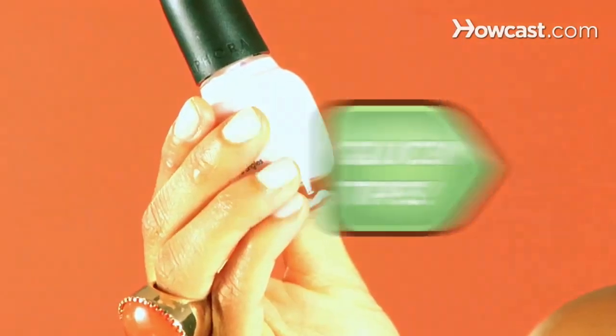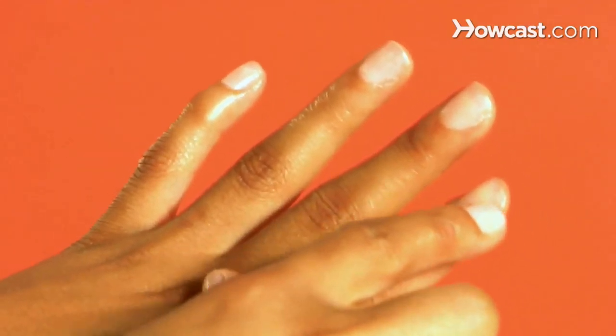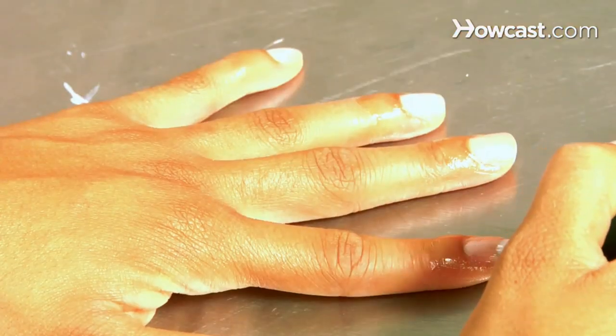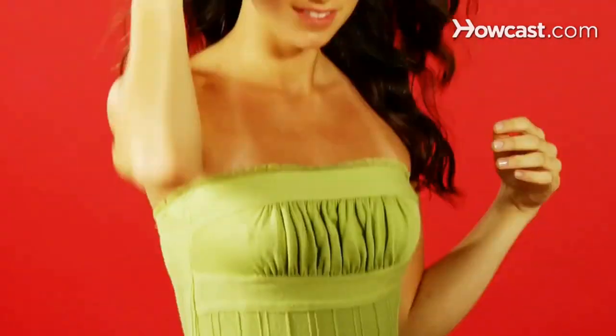Sloppy home manicures? Quick Tips: Dab some petroleum jelly around your nail beds before applying polish to prevent it from getting on your fingers. Neat. Wet hair? Quick Tips: Blow dry it faster by doing it outside the bathroom, which is too humid for quick drying. Smart.